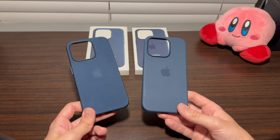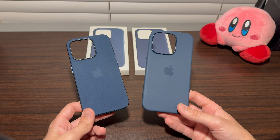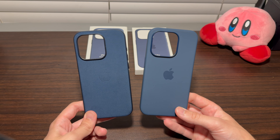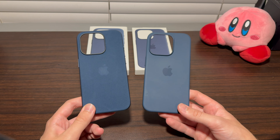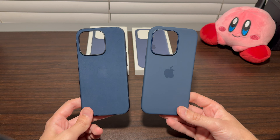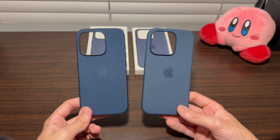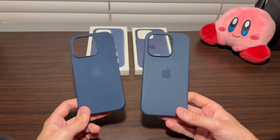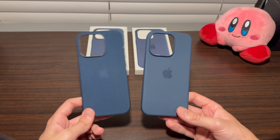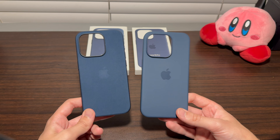As of recording this, the iPhone 15 Pro has been out for a little over a week — about nine to ten days. I got it on day one and got the fine woven case on day one, then picked up the silicone case a couple of days later. So I've used both for about five days each. This is by no means a full long-term review after six months or a year, but these are my impressions after five days on each.